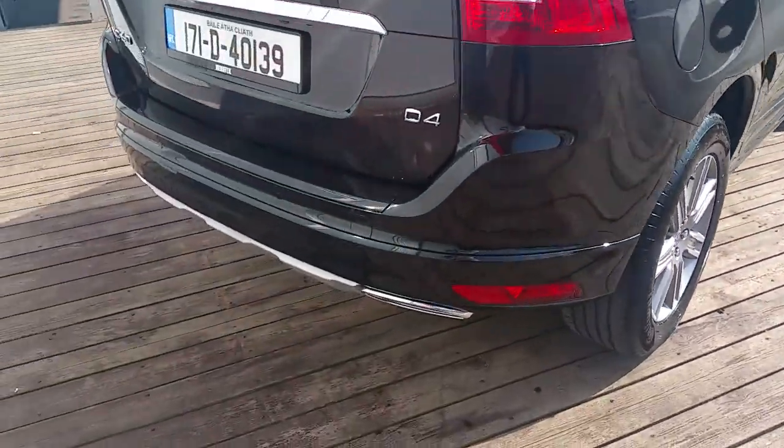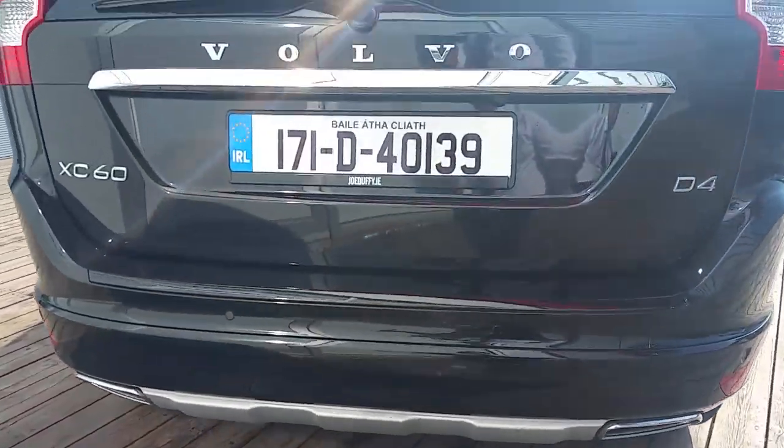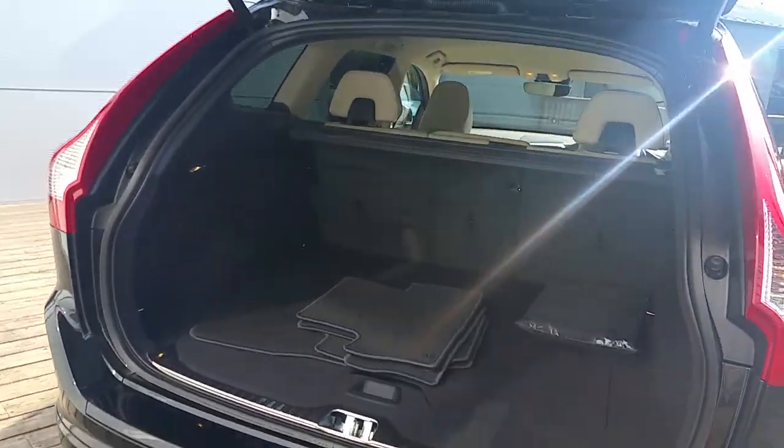Round to the rear of the car you've got dual exhausts with a rear diffuser, and also an electric tailgate with a nice big boot space.